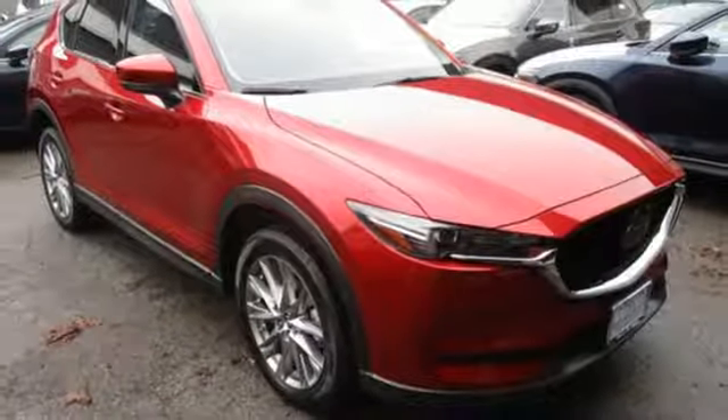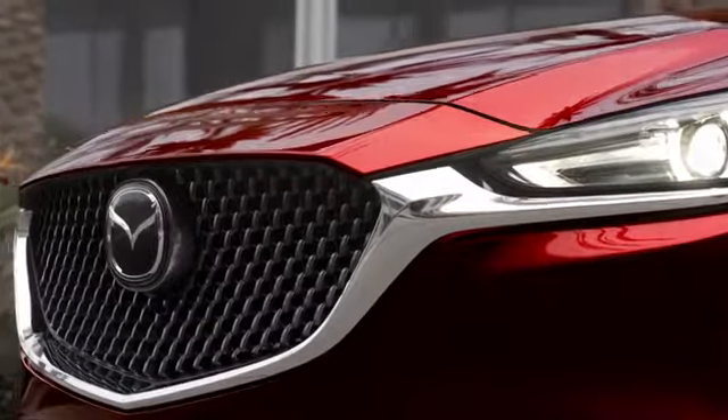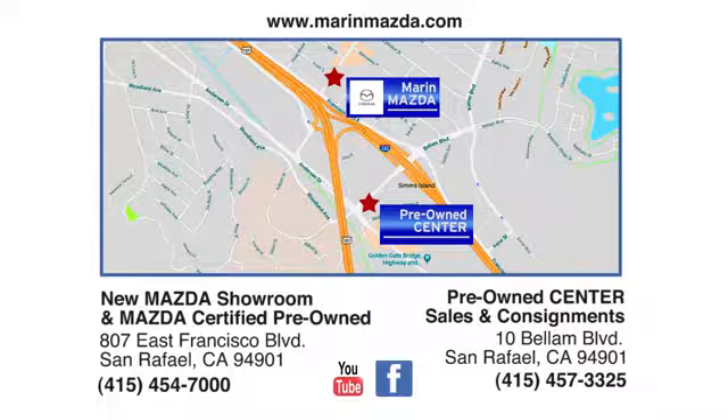Hurry in today for a test drive. Marin Mazda — we offer an excellent selection and fair deals. Come see us today at East Francisco Boulevard in San Rafael.